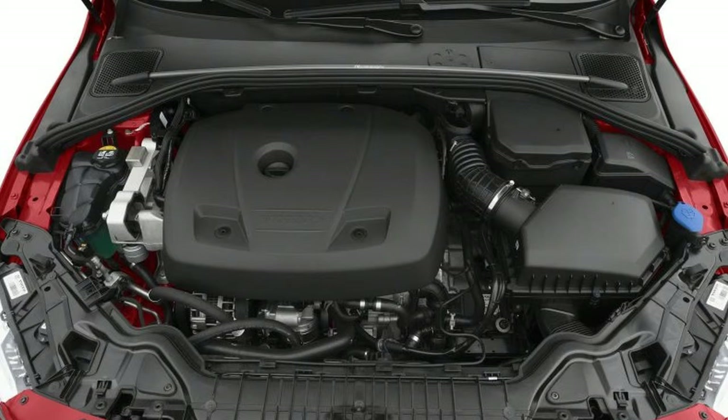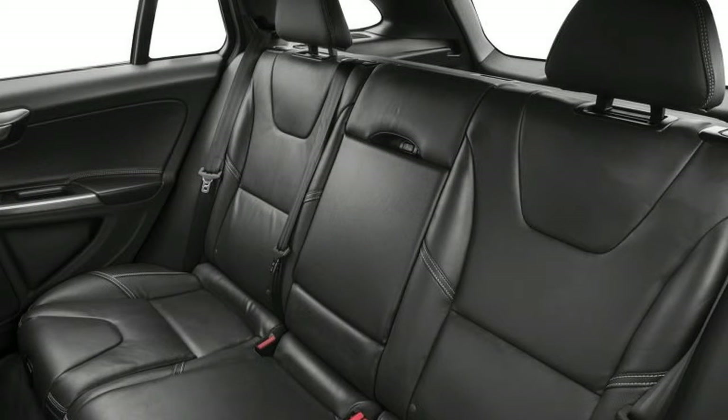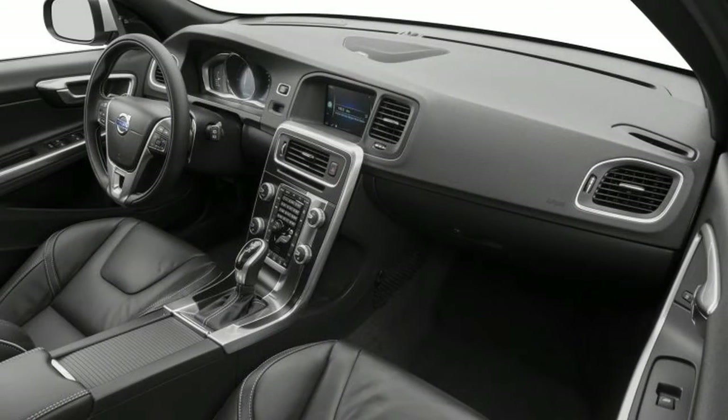First row LCD monitor. All doors remote keyless entry. Rear phone, driving lights, heated mirrors, leather seat trim, driver lumbar support.